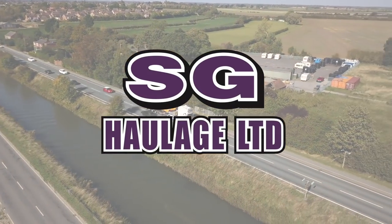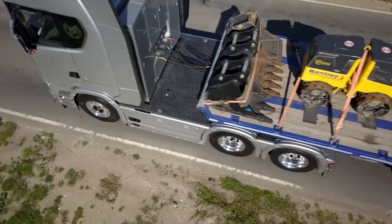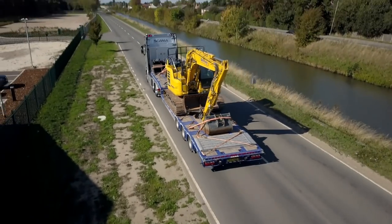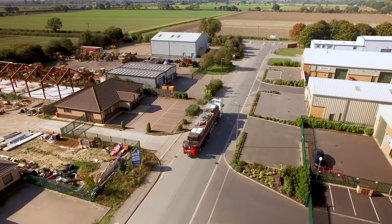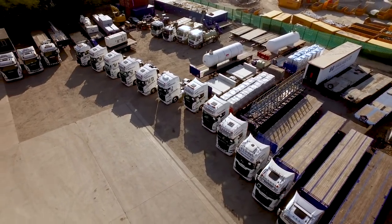When it comes to getting your cargo from A to B, you can rely on SG Haulage to provide a reliable and professional service. We are a family-run business operating since 1993, specialising in heavy hauls and abnormal loads throughout the UK and Europe. Our fleet of 30 lorries with a variety of steering semi-low loaders and flats means there's nothing we can't haul.